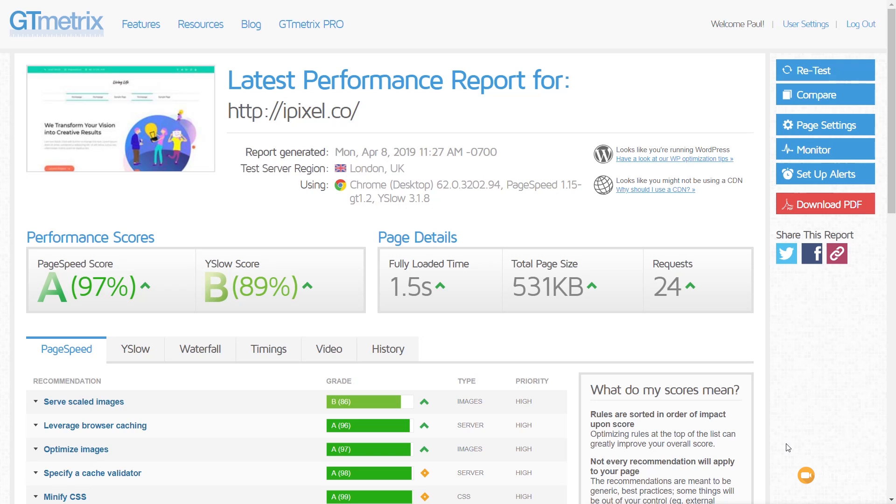The final results are in. On Pingdom we're getting a little over one second load time, and on GT Metrics a little over one and a half seconds. Both pretty respectable. The number of requests has been cut down considerably, which is a good thing. That gives you a feel for exactly what's going on at the different stages of building out the site.